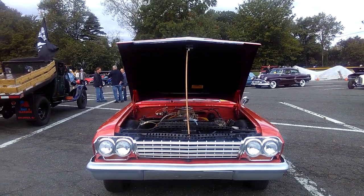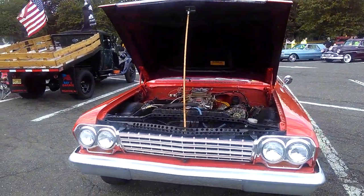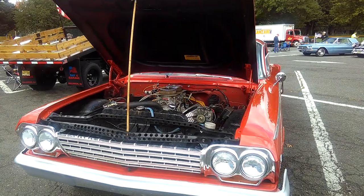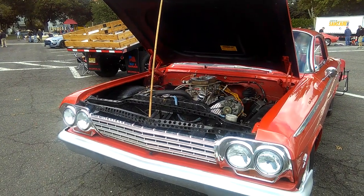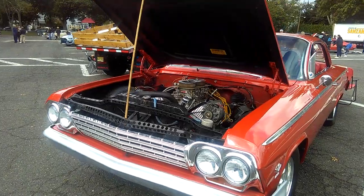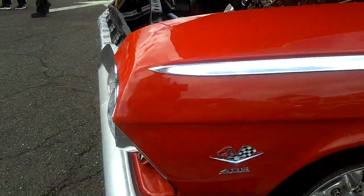Here's a 1962 — looks like a Chevrolet — it's a bubble top, so I'm saying 62 or 63. I'm going to say 62. But this has a 409 in it. You can tell from that big engine and this badge on the side — this is a 409.